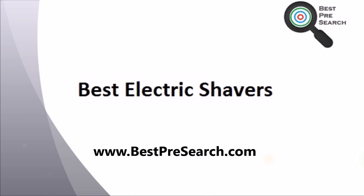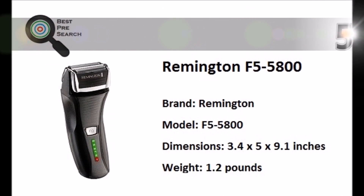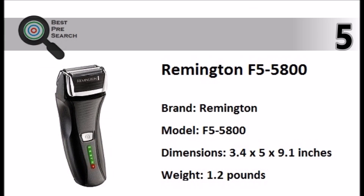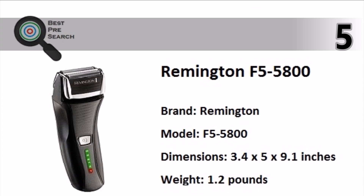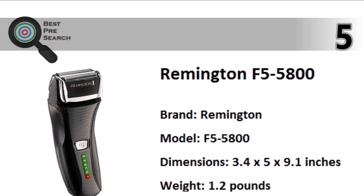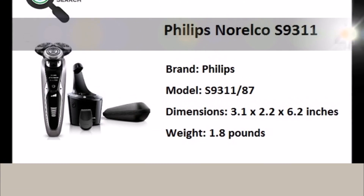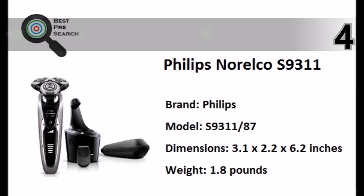bestpresearch.com presents the five best electric shavers. Starting with number five, the Remington F5 5800 with Interceptor shaving technology. Its flexible blades and three-stage pivot and flex technology provide a smooth, clean shave. The Remington F5 5800 runs 60 minutes on a single charge and you can shave wet or dry.